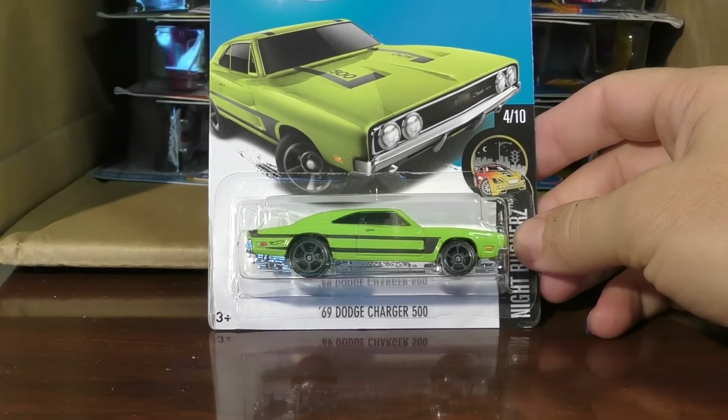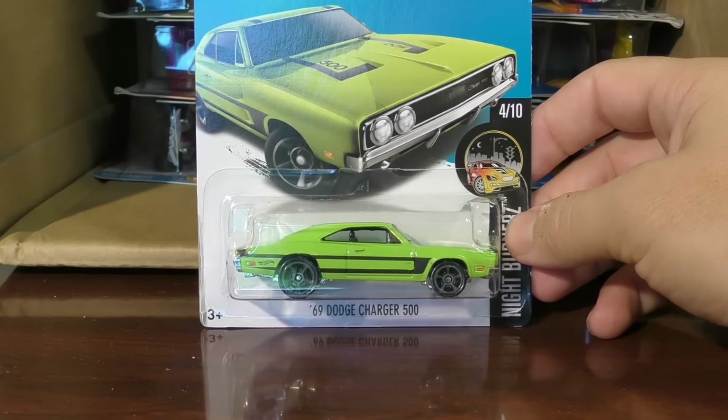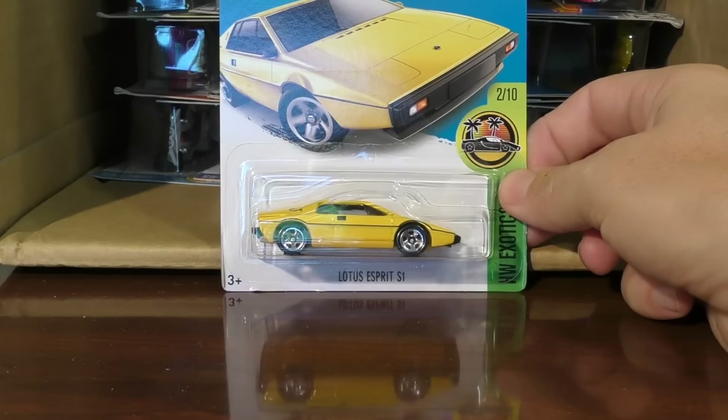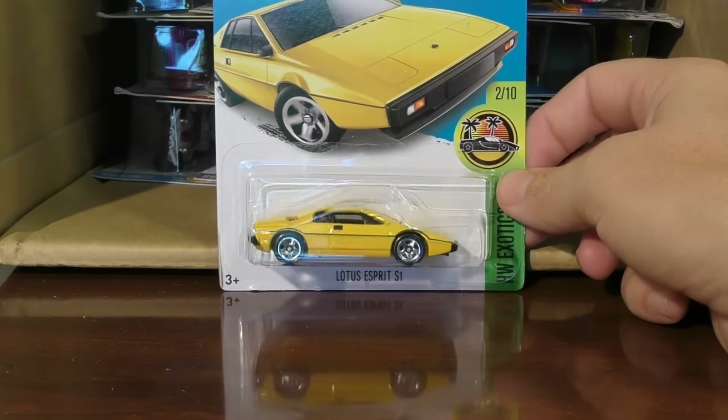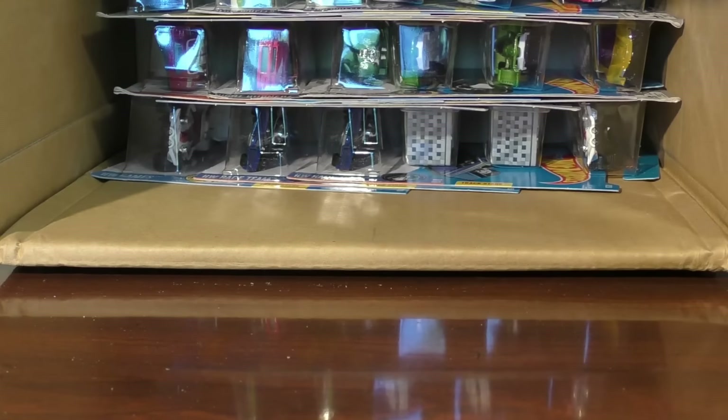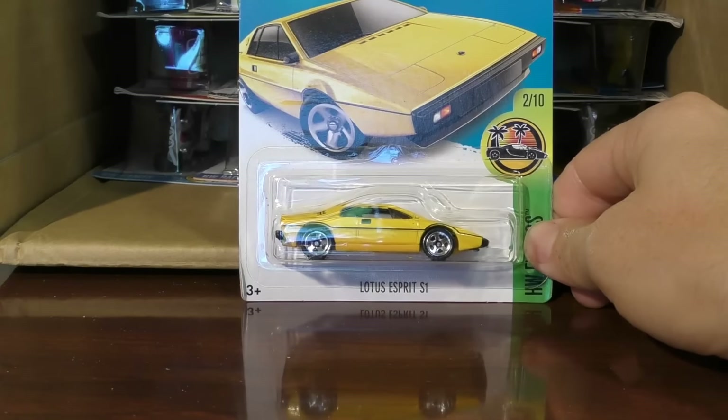69 Dodge Charger 500 in green from the Nightburner Series. Lotus Esprit S1 — this one's yellow. A lot of yellow in this case. So if you're a fan of yellow, you're going to love this case. And we've got a duplicate there.